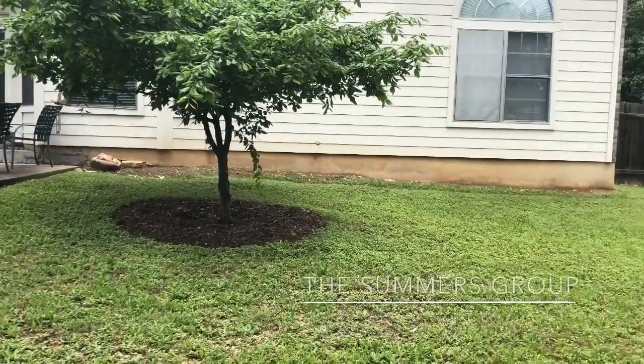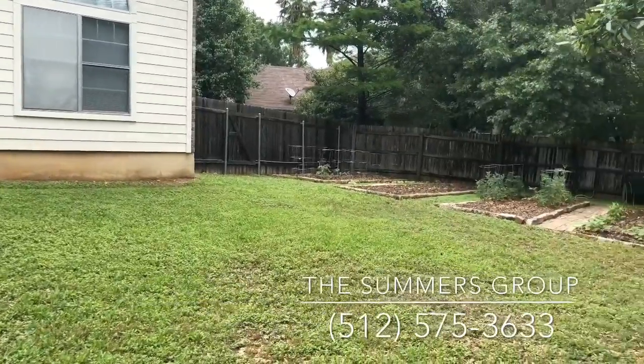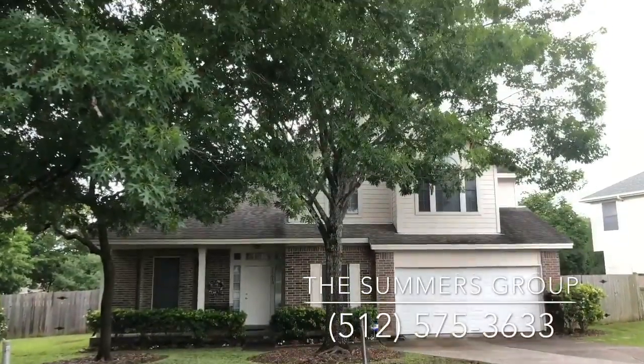If you'd like to see this home, give us a call at 512-575-3633. And if you'd like to buy, sell, or invest in real estate, we'd love to be a resource to you. Take care.